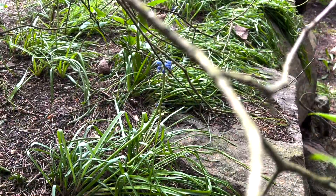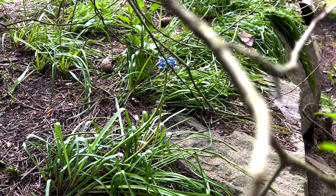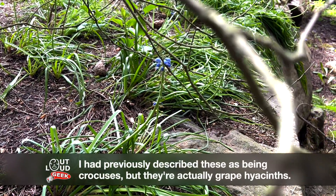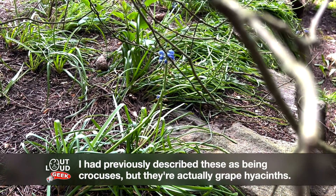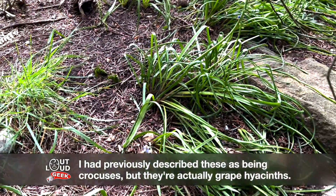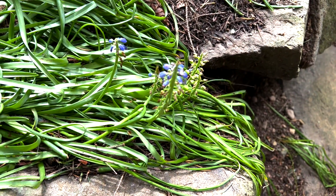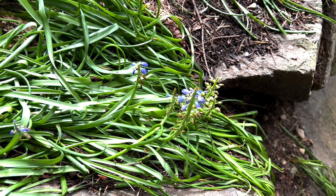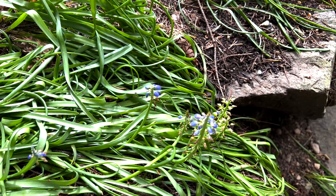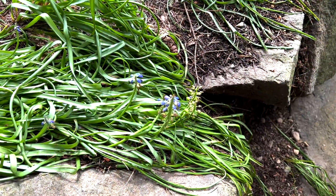I actually have to make a small correction. When I did my previous outdoors video, I described these little flowers as being crocuses, and that was a mistake. These are actually another type of hyacinth — they're kind of past their blooming point now, but these are grape hyacinths, not crocuses. So I will correct that mistake I made.